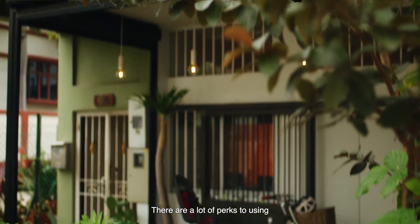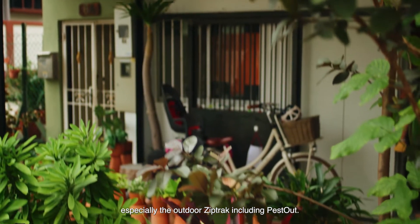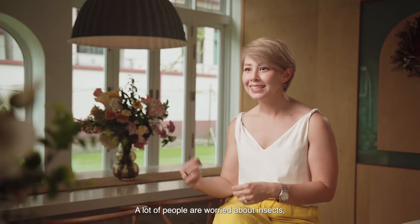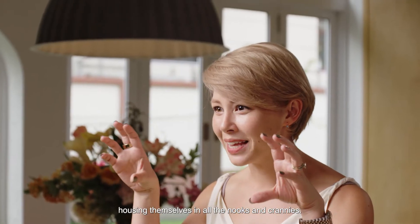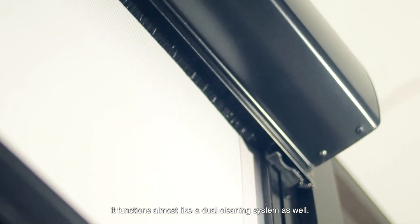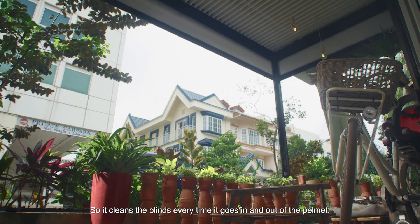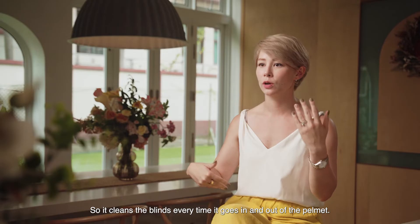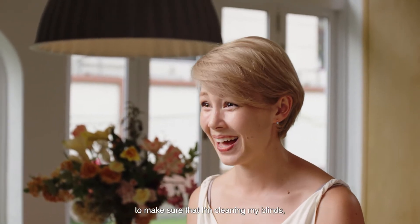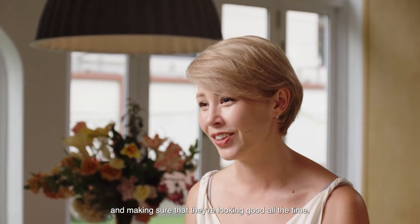There are a lot of perks to using the outdoor ZipTrak, including Pest Out. A lot of people are worried about insects housing themselves in all the nooks and crannies, but with this dual brush system on the inside it functions almost like a dual cleaning system as well. So it cleans the blinds every time it goes in and out of the pelmet, and that takes off the stress of making sure that I'm cleaning my blinds and keeping them looking good all the time.